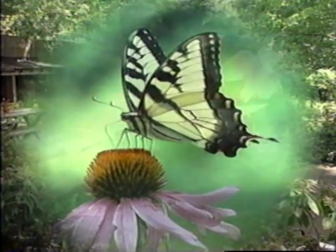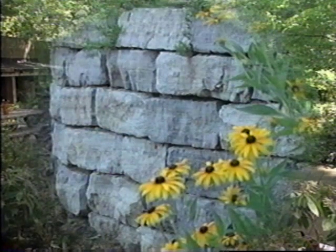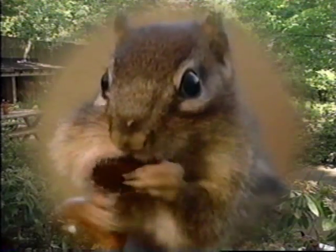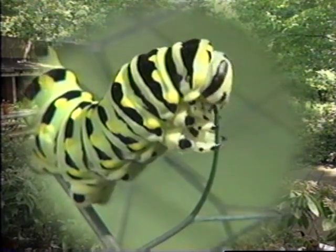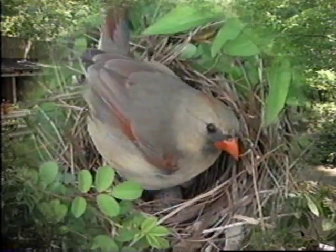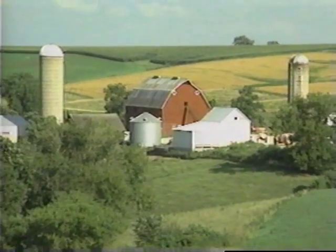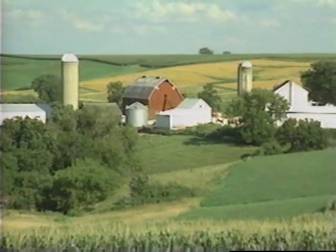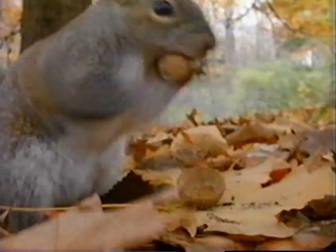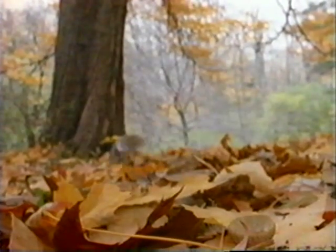Your yard can be rich with life using the conservation practices you'll see in the next few minutes. These methods have been used successfully in the countryside by America's farmers and ranchers for years. In miniature, with some adapting, they'll work in your yard too.